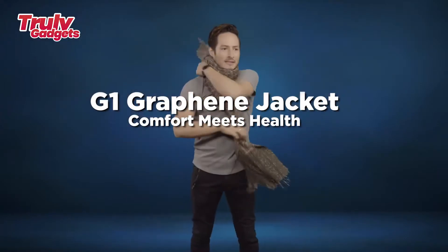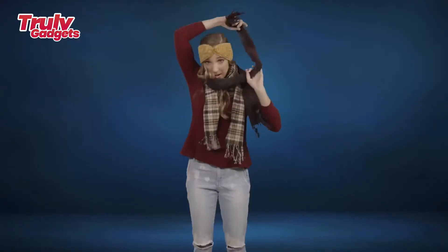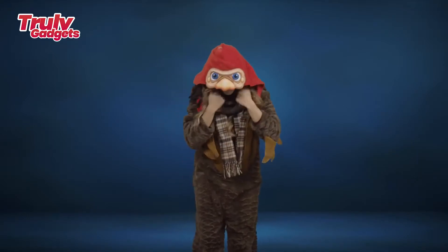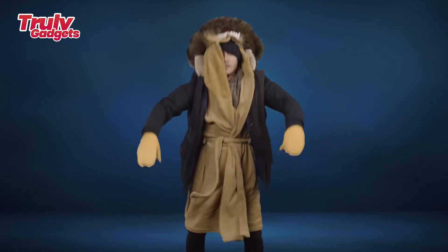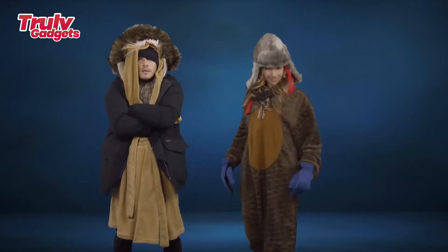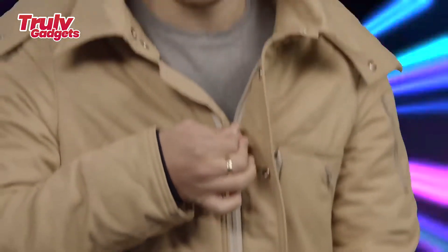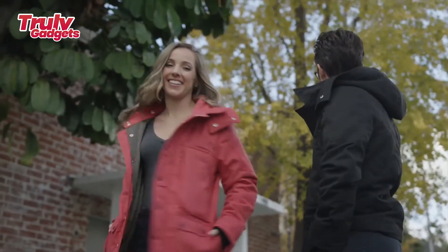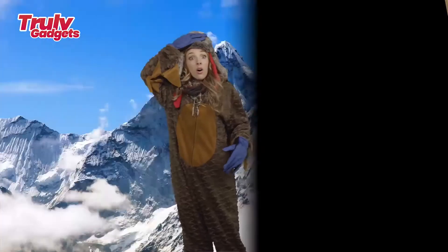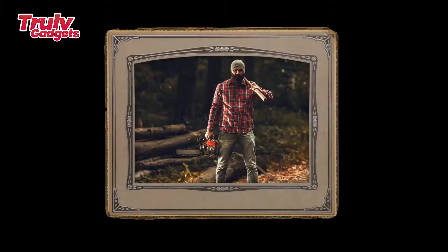G1 Graphene jacket — comfort meets health. The G1 Graphene jacket is the first of its kind. It uses new far infrared heating technology and is lined with the Nobel Prize-winning nano material graphene to heat up to 106°F in 10 seconds. G1 combines these two technologies with a 100% water-resistant shell, 15 pockets, a classic design, and other versatile multi-functional features to create the ultimate heated jacket.